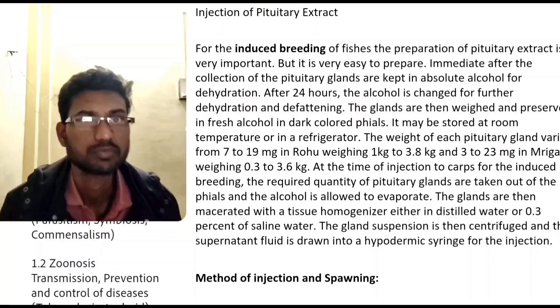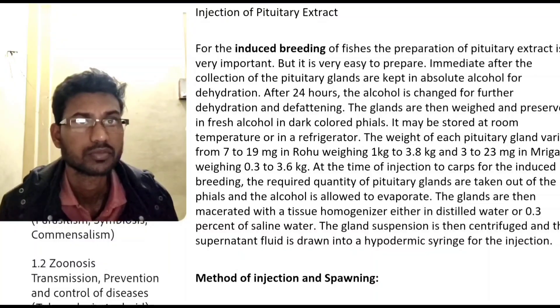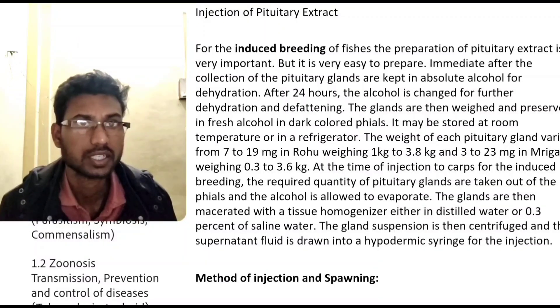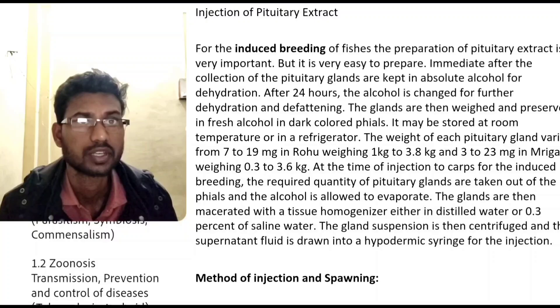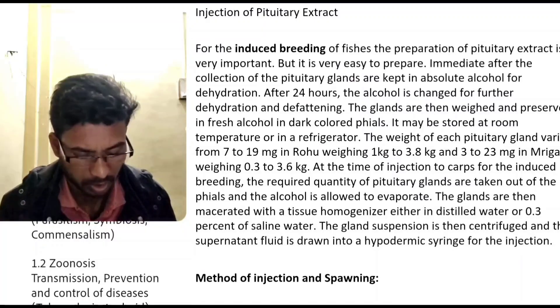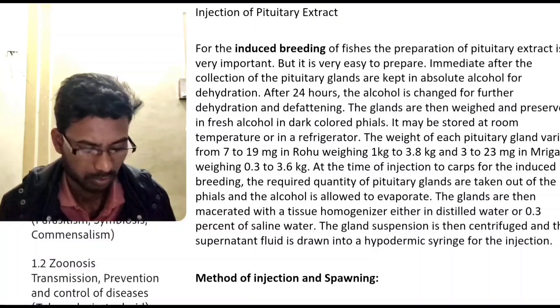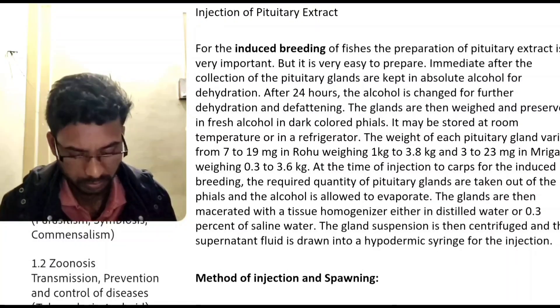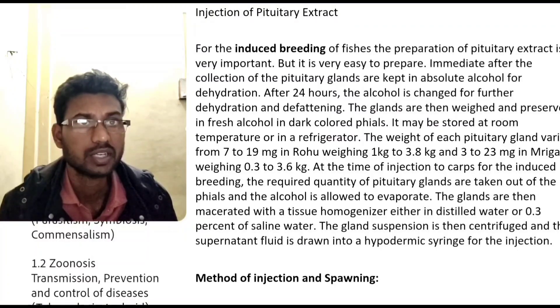It is very easy to prepare. Immediately after collection, the pituitary glands are kept in absolute copal for dehydration. After 24 hours, the copal is changed for further dehydration.